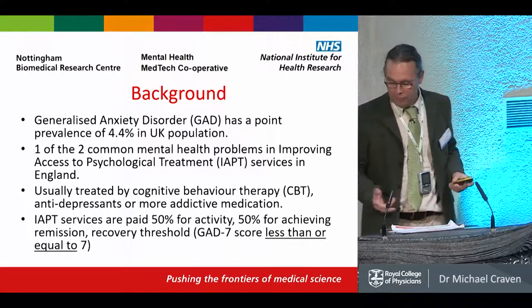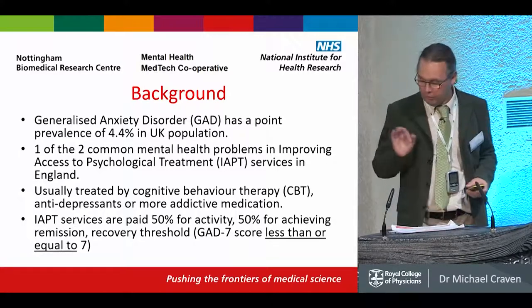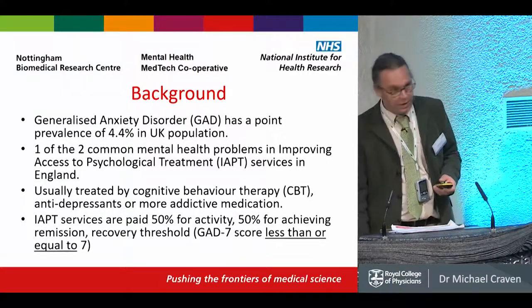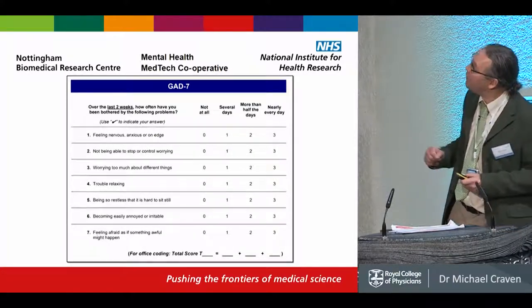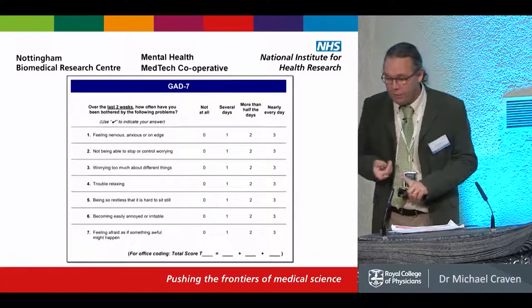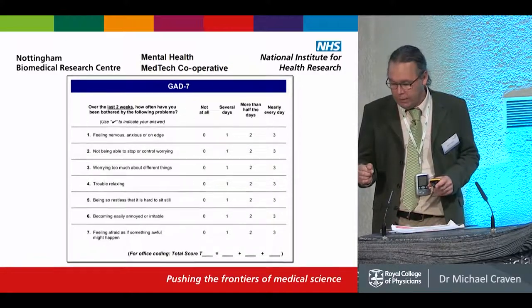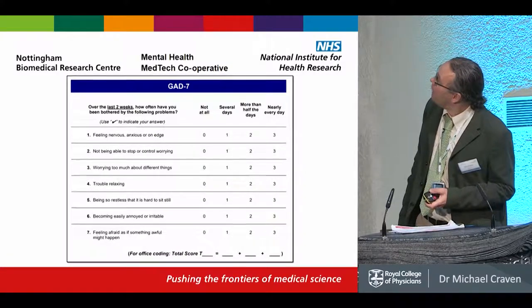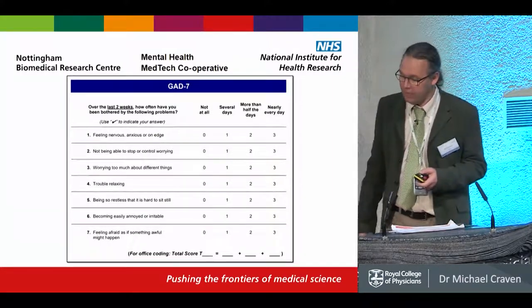IAPT is paid 50% for activity and 50% for achieving remission, where there's a recovery threshold for generalised anxiety disorder using the GAD-7 scale of a score of less than or equal to 7. The GAD-7 scale used in IAPT is a measurement from 0 to 3 in 7 points, asking questions about nervousness, worrying, ability to relax, and being irritable or fearful. A score of 7 or less represents having those symptoms over several days rather than most days within a two-week period.